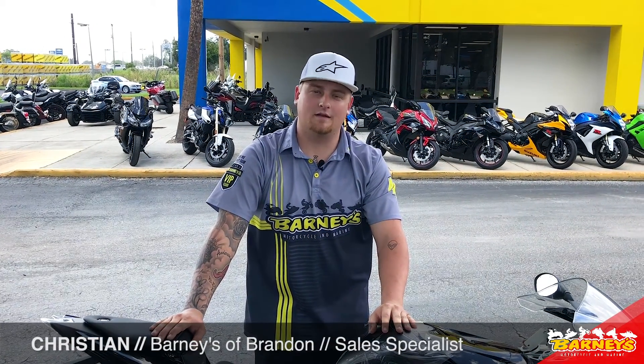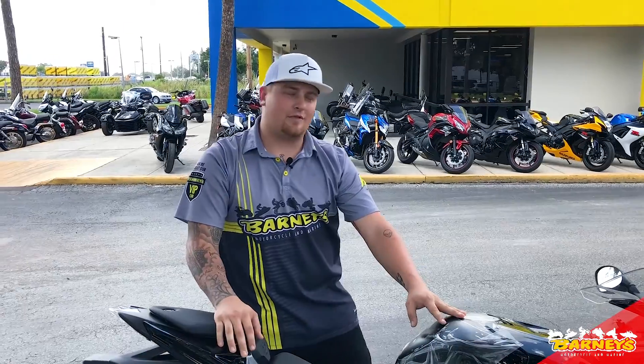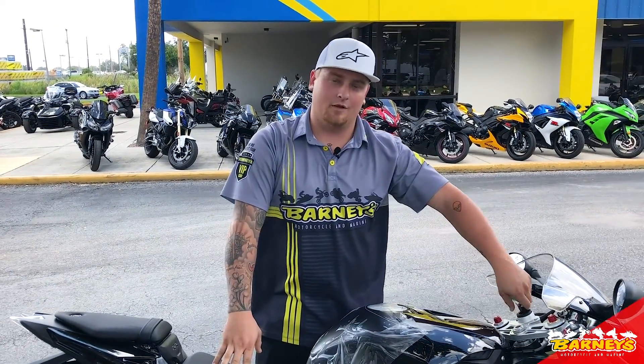Hi, my name is Christian. I'm over here at Barneys and Brandon. I'm just going to go over a couple things on this 2018 BMW S1000 RR.